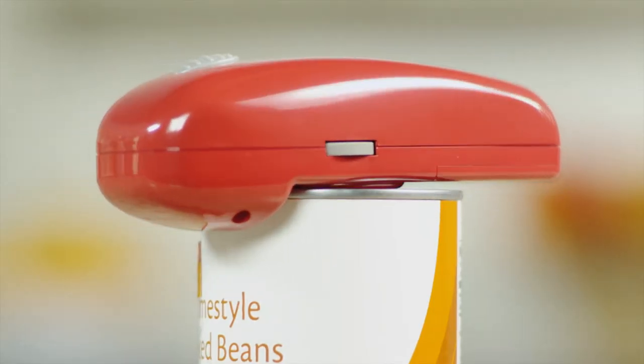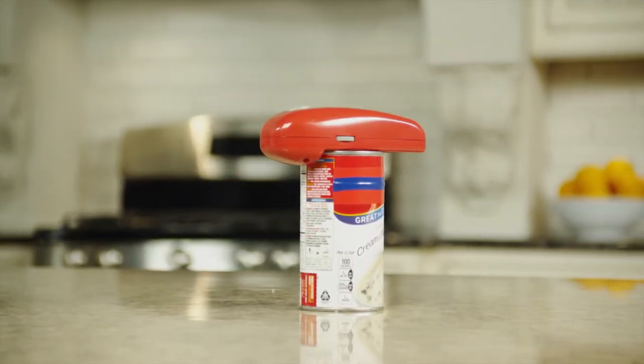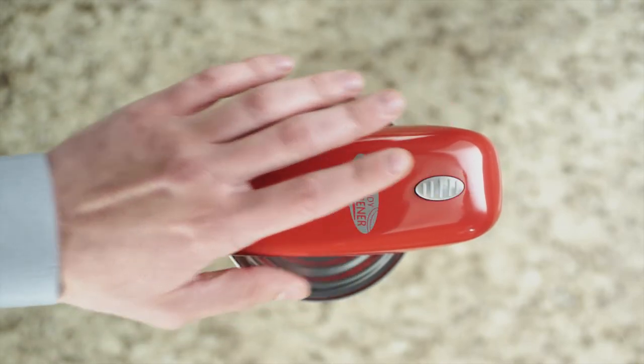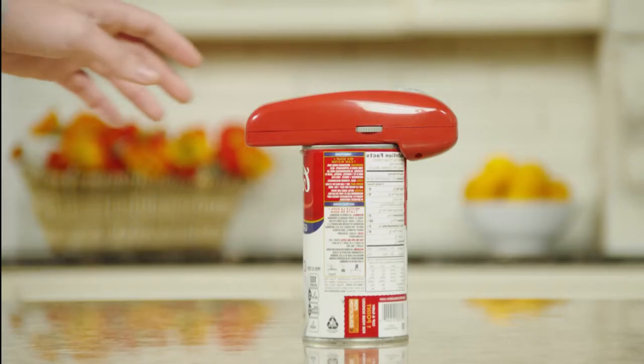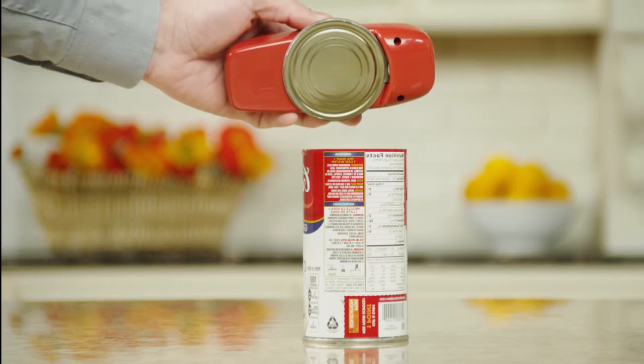The ingenious design allows the opener to glide effortlessly around any can's rim. Using it is easy — simply press the button and watch as it does the work for you. Handy Can Opener seamlessly cuts through the can, leaving behind a smooth, polished lid conventional openers can't match.